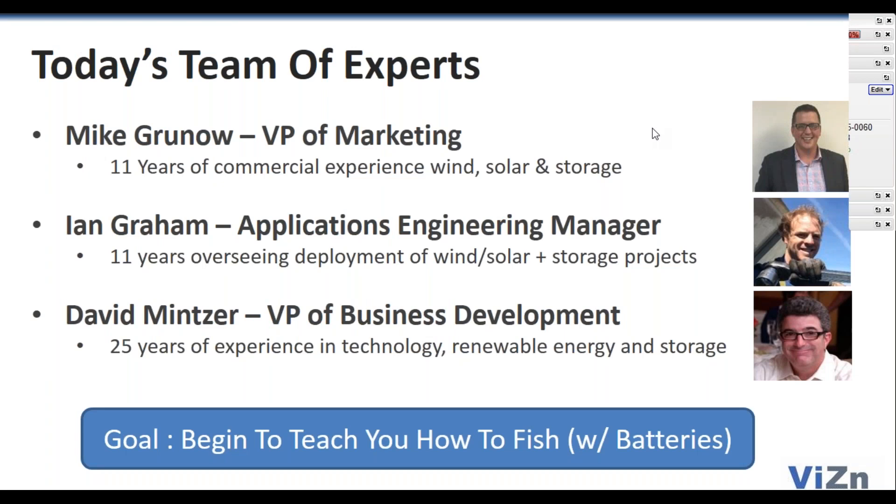I'm very pleased to be joined by David Mitter. He's got 25 years of experience in technology, renewable energy, and storage. If we have one goal here, it's to begin a dialogue with our customers and the North American customer base who have a ton of experience building utility scale and commercial industrial solar plus wind projects, and show how to add and integrate storage into those from a technical and economic perspective.